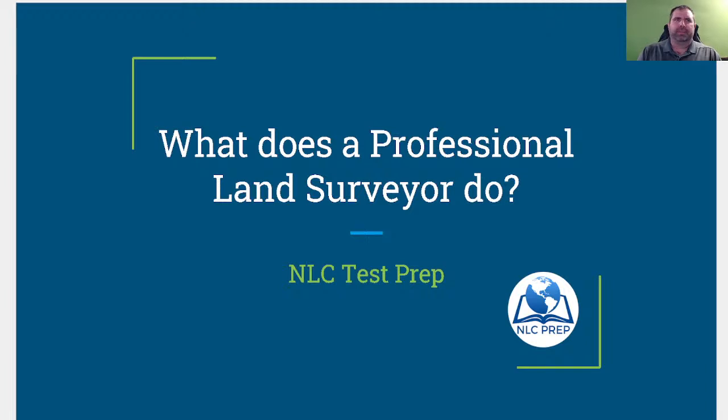All right, welcome everyone to February 2024's live webinar. Tonight we're going to discuss: what does a professional land surveyor do?